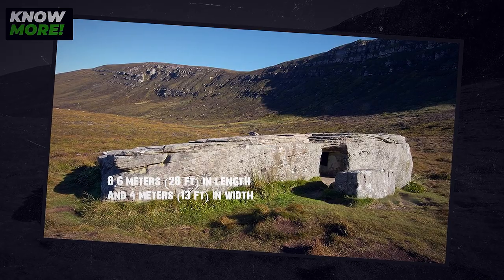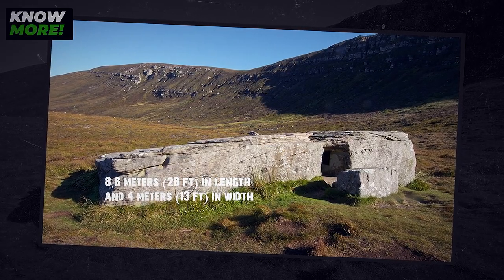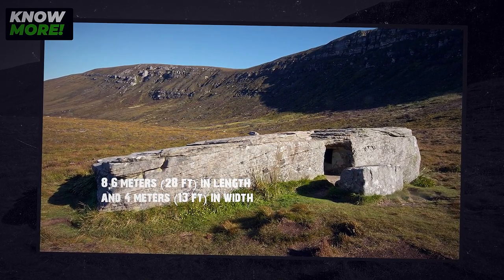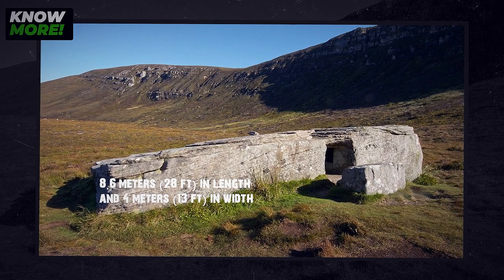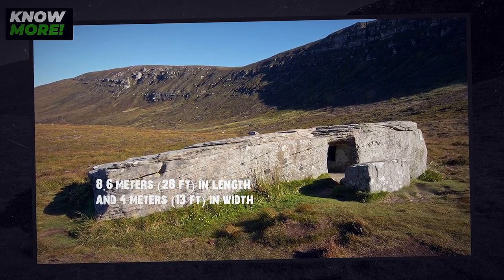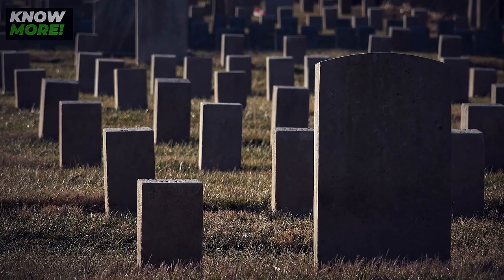It measures 8.6 meters (28 feet) in length and 4 meters (13 feet) in width, slightly slanted. It is around 2.5 meters (8.2 feet) high at its highest end. Seeing it, one could easily overlook the fact that it is a chambered tomb.